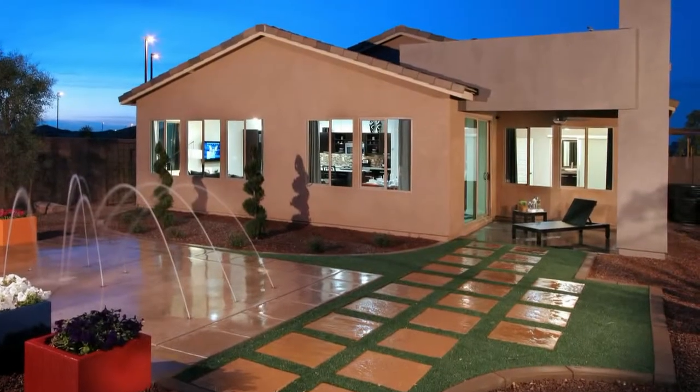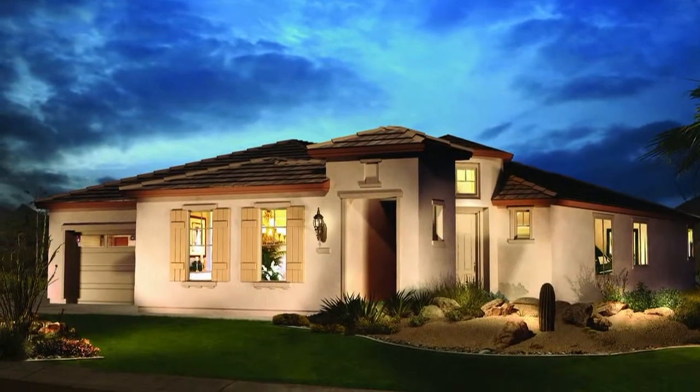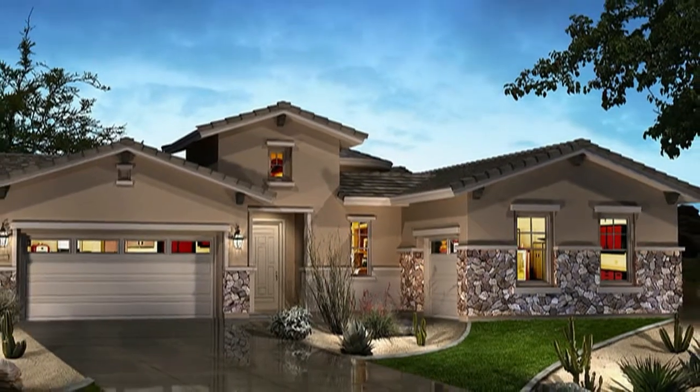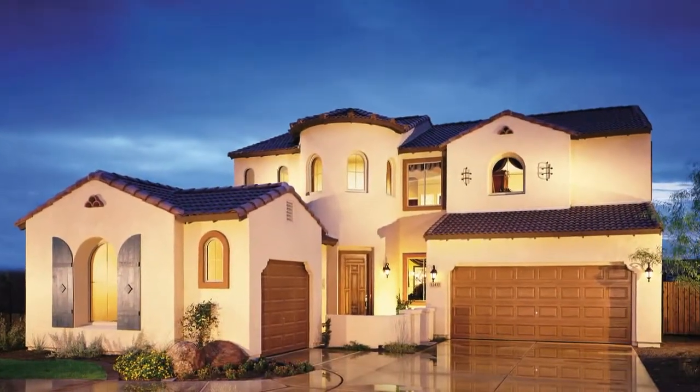We have a very well-rounded architectural team at Shea. We have six of us here in Arizona, and we have the opportunity to do residential architecture and design for all of our divisions across this country. That gives us an opportunity to have a very diverse background in architectural styles in California, Florida, and Colorado. We're constantly doing architectural studies and visiting each one of those states and divisions to learn what we can do here in Arizona to bring true residential architecture to its greatest potential.